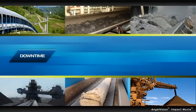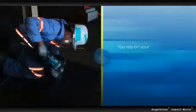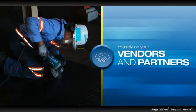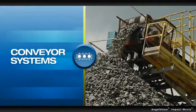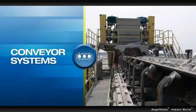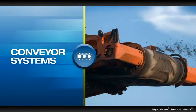In this industry, downtime equals lost production and lost revenue. When something breaks down, you rely on your vendors and partners to fix the problem fast. This is especially true with your conveyor systems — they're your lifeline, carrying vital materials throughout your operation.